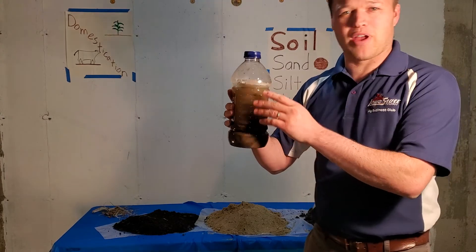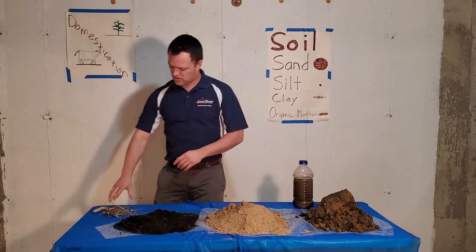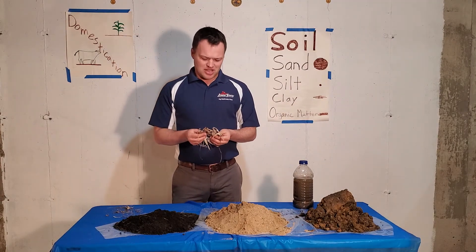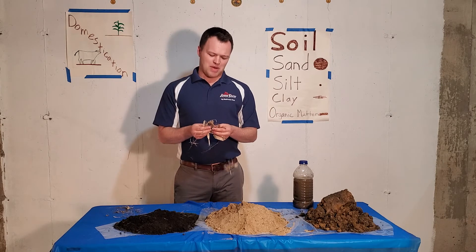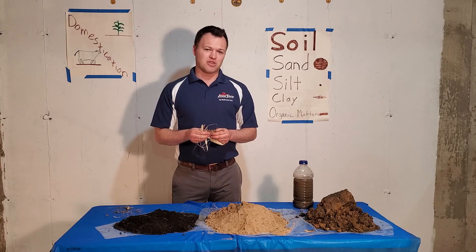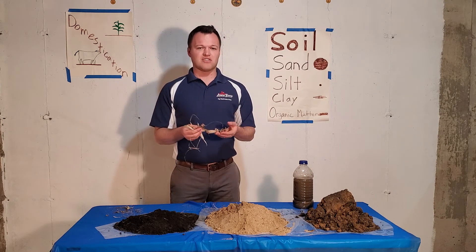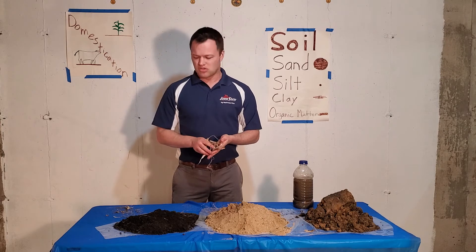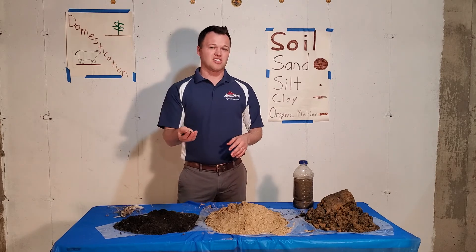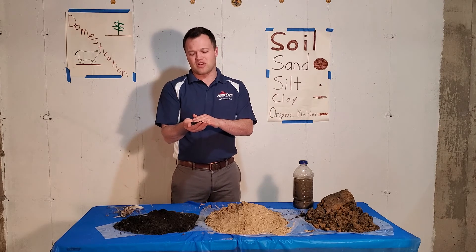Floating on the top we have our last component — not a soil particle, but extremely important for plant health: organic matter. Organic matter is dead, decaying plant and animal material. If you buried a pet in your backyard, it's helping you grow the grass. This can be corn stalks and leaves, processed by decomposers in the soil. In just one handful of soil, there are over a hundred million individual bacteria, fungi, and different organisms.